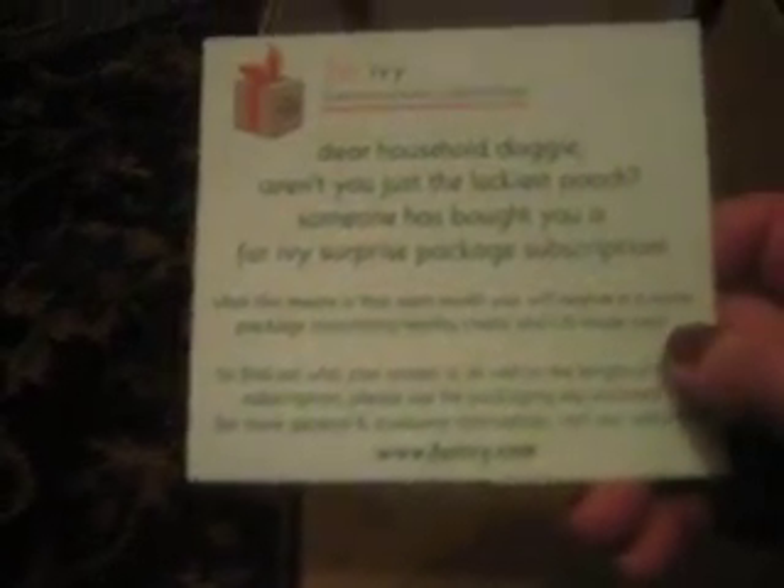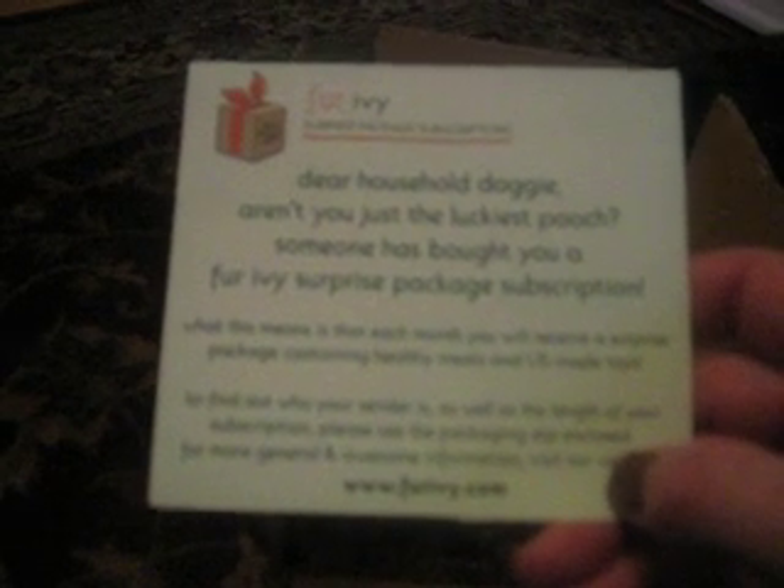Dear household doggie, aren't you just the luckiest pooch? Someone has bought you a Fur Ivy surprise package subscription. What this means is that each month you will receive a surprise package containing healthy treats and U.S. made toys. To find out who your sender is, as well as the length of your subscription, please see the packing slip enclosed for general and awesome information or visit our website.